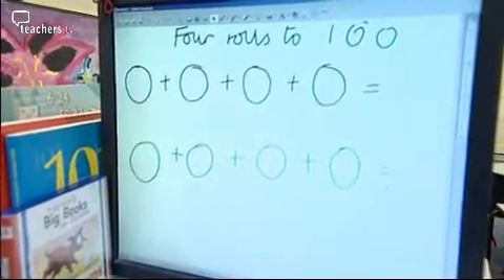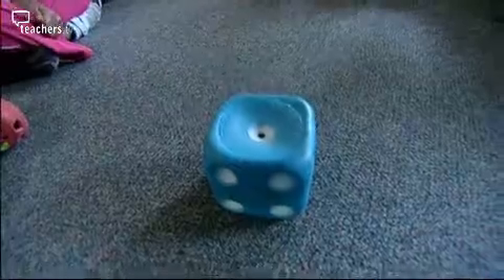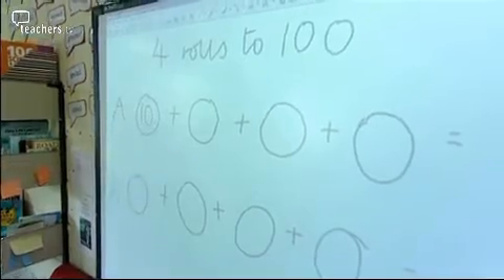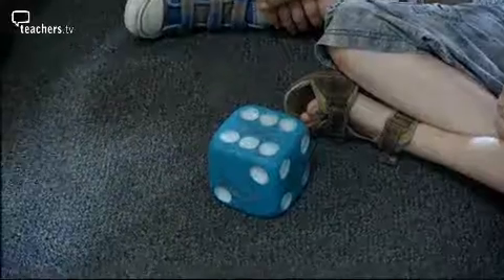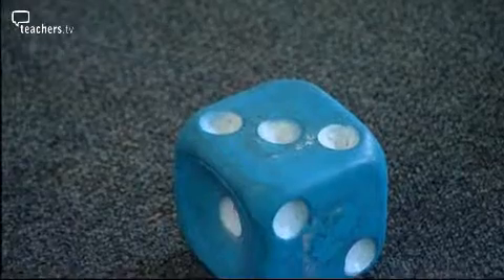Each team has four circles and you chair the game. When you roll the dice for the team, they have to decide if they want to keep that number or multiply it by ten. They give you their decision and you put it on the board in the relevant circle. You rolled a six — keep it a six. You've got a three — times it by ten, thirty.